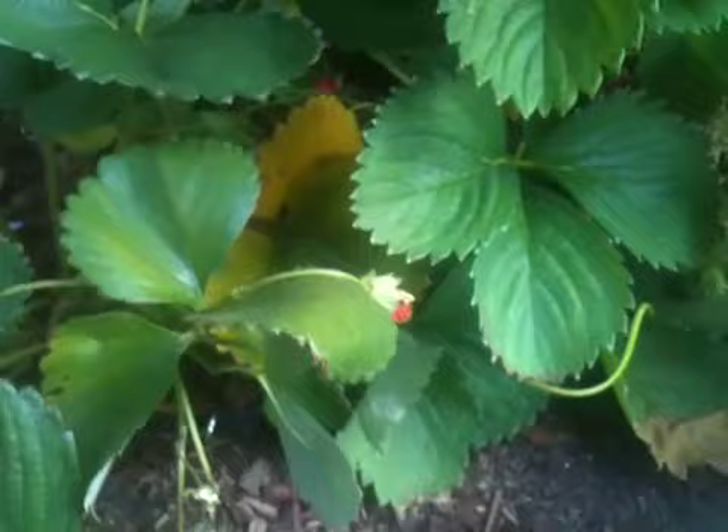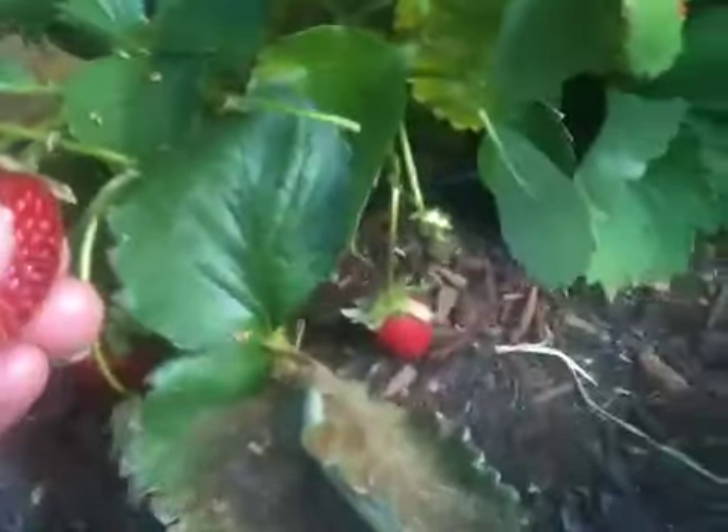Here are some more strawberries — real natural ones. Let's taste one of them. Nice and sour. These might be better. Hmm, couldn't be better.